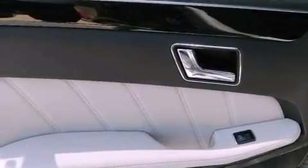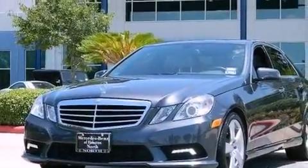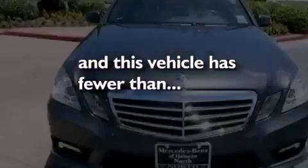Additional features include performance tires, a passenger side vanity mirror, an anti-lock braking system, heated side view mirrors, and this vehicle has less than 41,000 miles.